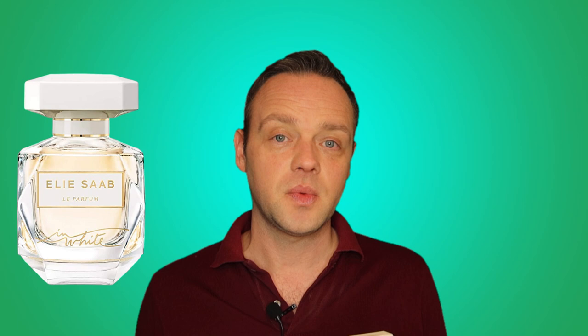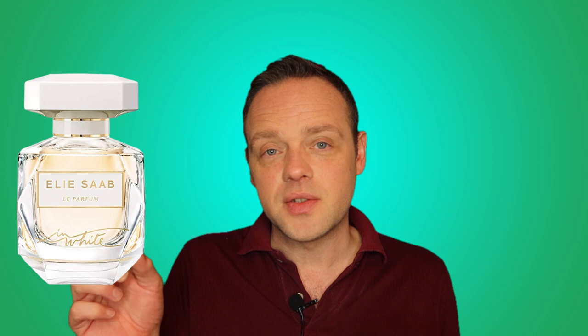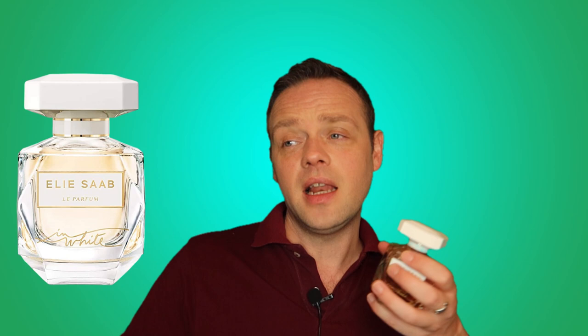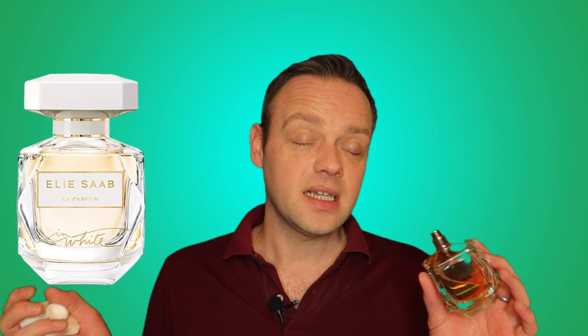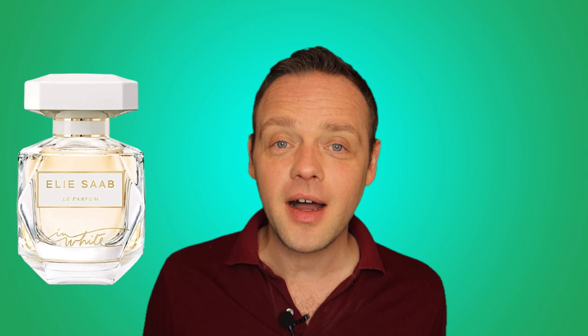If you like the original one, I would definitely say try this one out. It's worth it — it's different enough to not just be where they've tweaked one note and called it a flanker. There are new elements at play: the sweetness, the smoothness, the vanilla, the amberness, the white musk. It's a really lovely perfume. I wouldn't say it's as elegant as the other one — the original is a bit more bridal — this one's a slightly more casual version. That's my review of Elie Saab Le Parfum in White. I'm Outro 1.0, trying to make the world smell better one video at a time. See you guys soon!